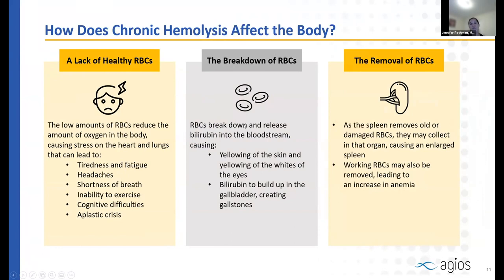Hemolysis can affect the body in several ways. When your red cell count is low, you're not carrying enough oxygen, leading to fatigue, headaches, shortness of breath, difficulty keeping up with peers in exercise, and cognitive difficulties — feeling foggy or having trouble concentrating. An aplastic crisis is a specific event where your bone marrow cannot make red cells quickly enough, resulting in very low blood counts. This typically occurs with a viral infection, most commonly parvovirus.